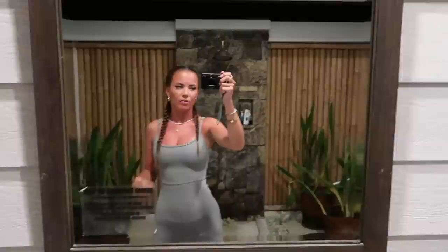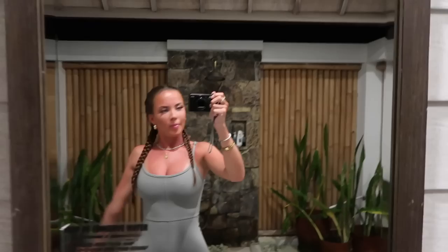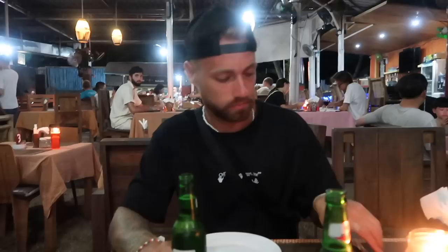I'm wearing this little playsuit from White Fox and I've French plaited my hair, because I was going to straighten it but there's no point as it goes frizzy after about five seconds. So we've ended up coming to Regina Pizzeria for dinner. When we turned up we were a bit sceptical about it — it doesn't look the greatest — but it has got really good reviews and I've seen loads of recommendations for it everywhere.